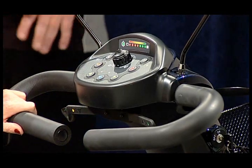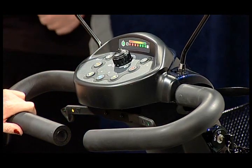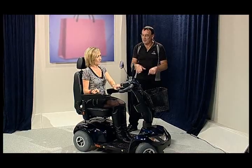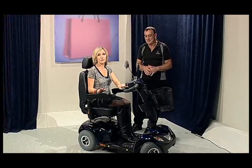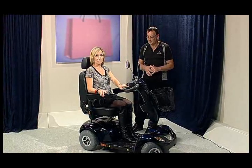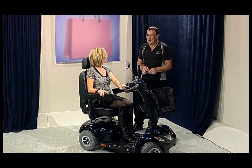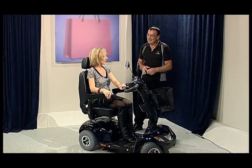This one has what I call almost like stability control — it slows down automatically when you turn a corner. With a top speed of 10k, you wouldn't want to suddenly turn left. But with this one you can, because it just slows down and then when you're going straight again, it goes back up to 10k. It is very comfortable — you could sit in this for quite a long period of time. With a range of about 40km, you can be in it for a couple of hours.